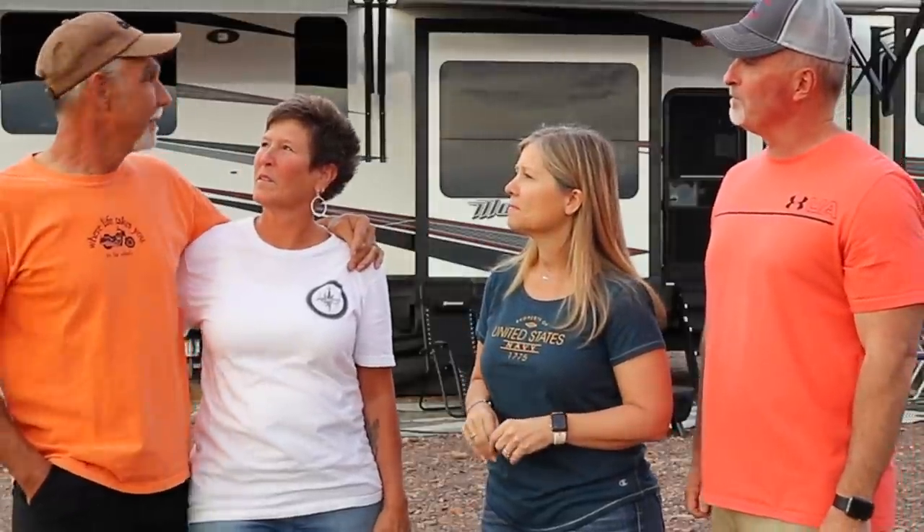We're here with Lance and Flo from Wheeling with the Wendys and they're going to show us the perfect rig for them. They have a 2019 Grand Design Momentum 376TH — which stands for toy hauler, but as Phil said it should be TB because everybody calls it a toy box. It's smaller in scale and a little unique compared to all the other fifth wheel toy haulers out there.